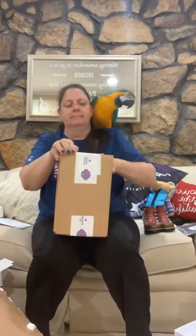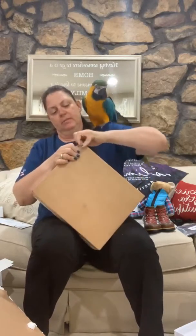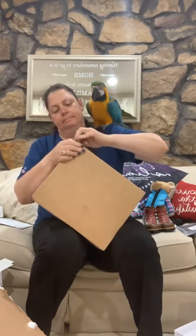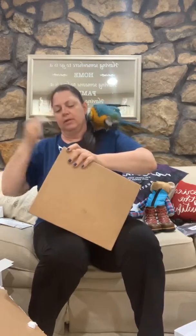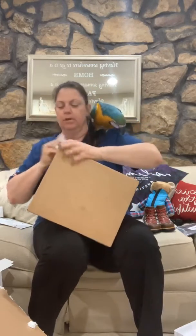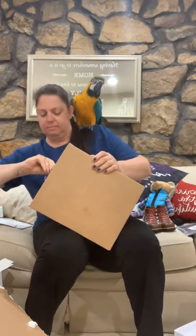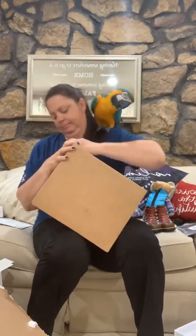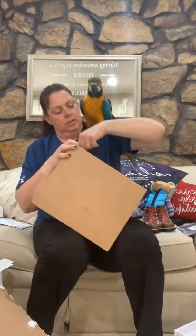And then we have all of the little things. They double-taped this for me, so I probably should have gone ahead and opened this before I got started, but I was too excited — I wanted to get started right away on getting this open for you. Please excuse me as I tear up my nails and try to get this tape off. There we go.